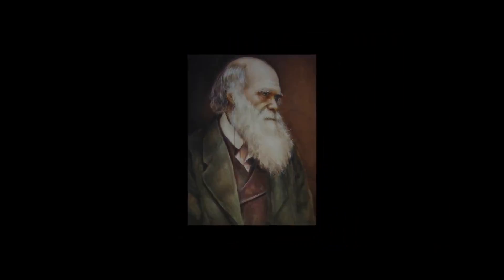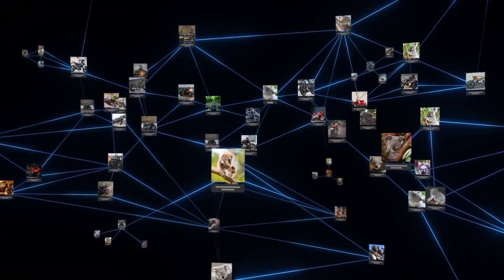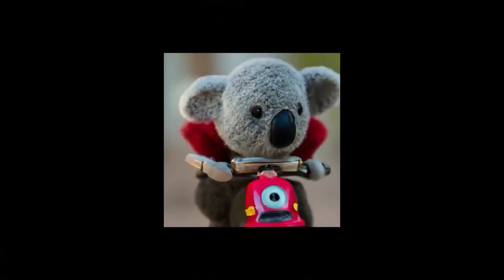DALL-E is a powerful image generation AI model developed by OpenAI. It can generate high-quality images from textual descriptions provided by users. DALL-E can also be used to create new designs for existing objects, such as chairs, tables, or clothing.